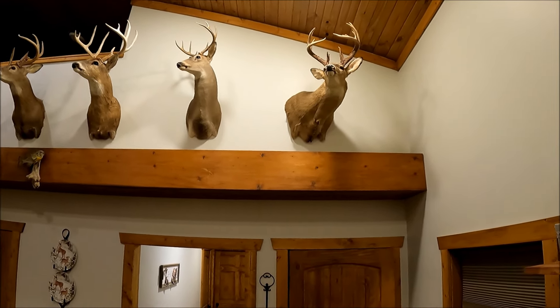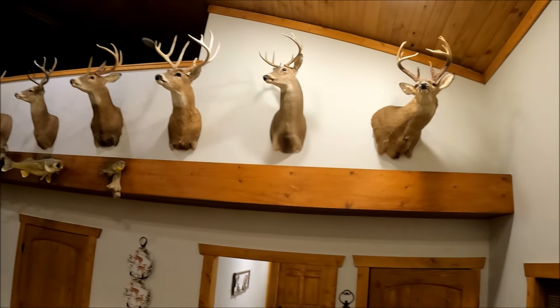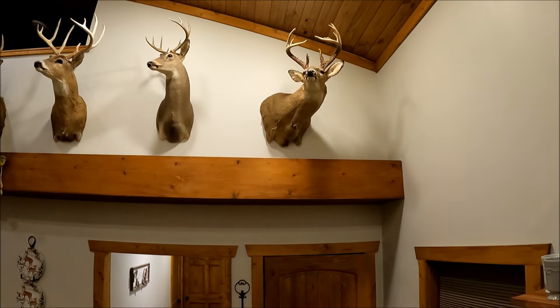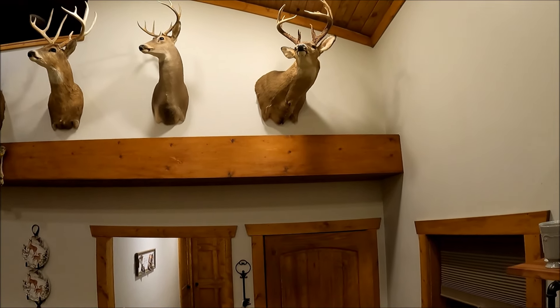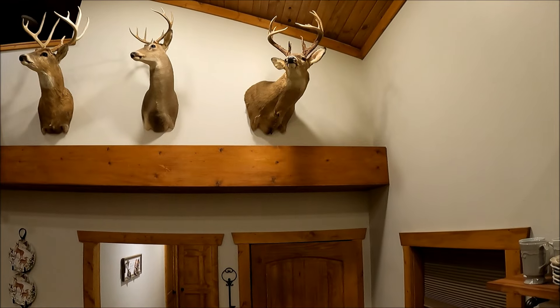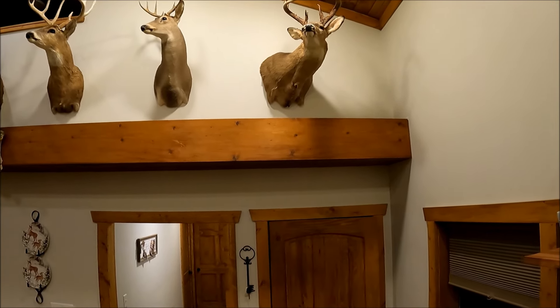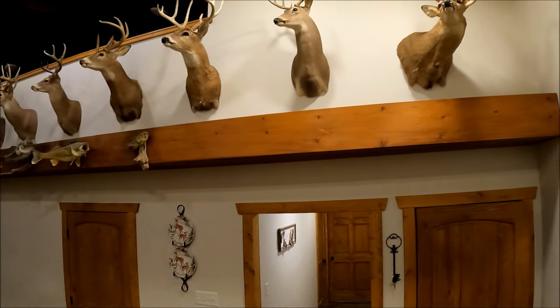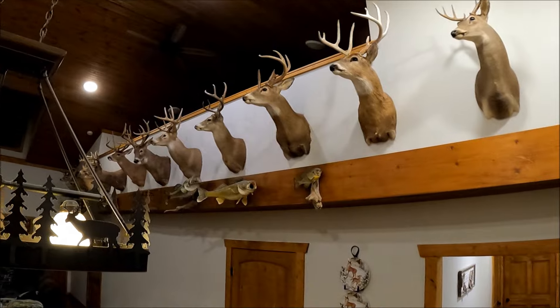He hunts public land from the south all the way to the west - very impressive. What's the story on this buck on the right? That one right there was a state land deer - Western Kentucky. Just look at it. Spent a long time on that deer.